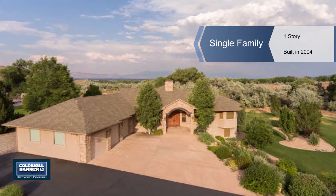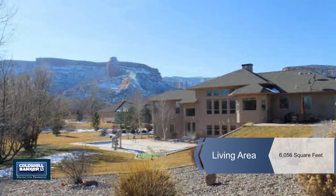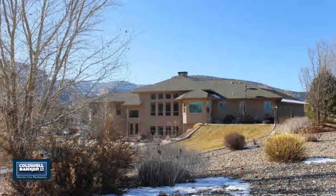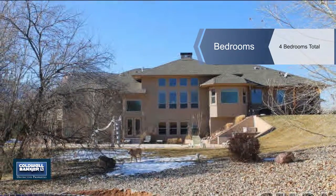Experience one-of-a-kind breathtaking views from this beautiful Redlands home. Independence Monument is perfectly framed through large master suite windows, and you'll enjoy valley views all the way to Mount Garfield and the Grand Mesa from the living and entertaining spaces.